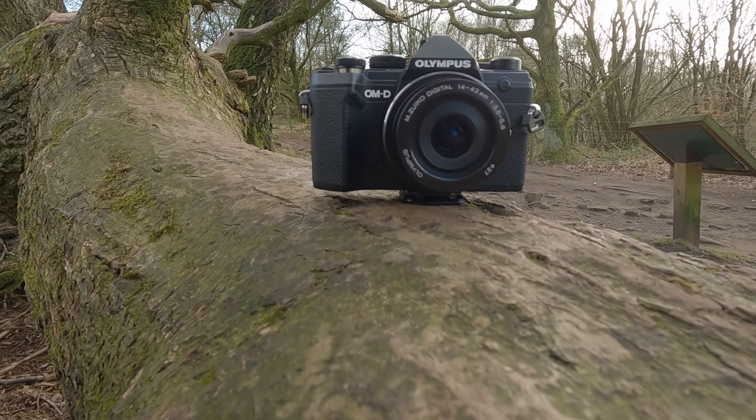Hello again all and welcome to another video. Today I'm going to be talking about why I bought an Olympus OM-D E-M5 Mark III for vlogging. I'm going to start off by saying that I have not betrayed Nikon. Nikon is still my main camera for shooting photography and for the foreseeable future it always will be. I'm not going to sell out to Sony just yet.